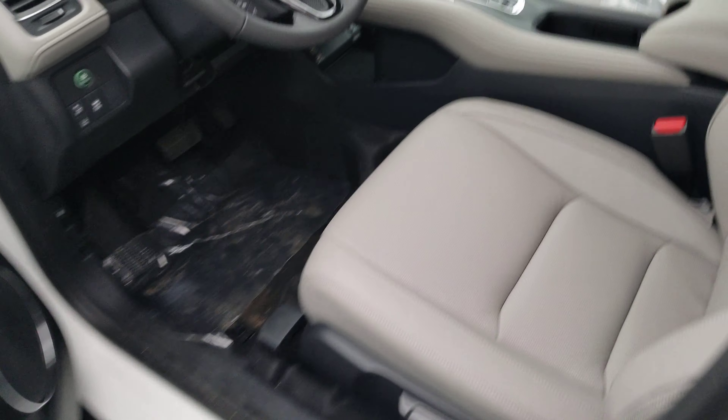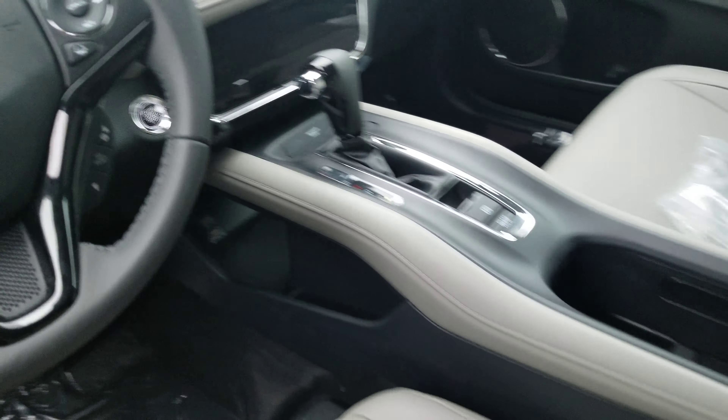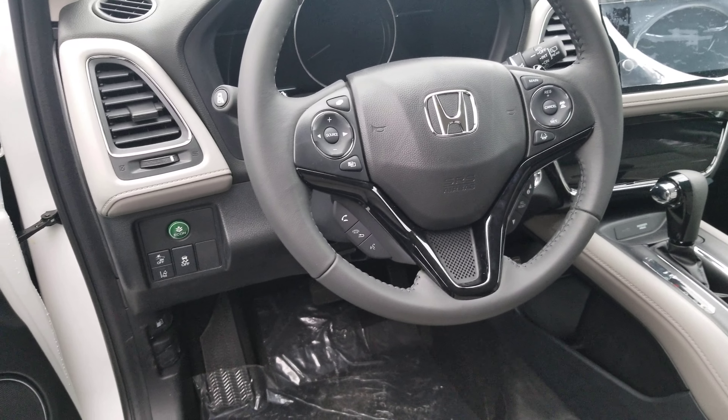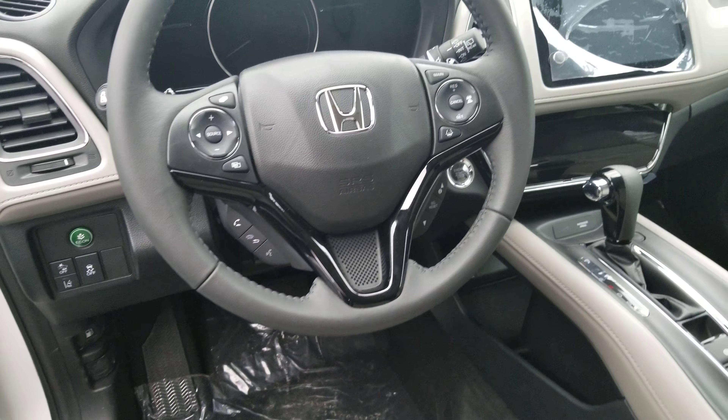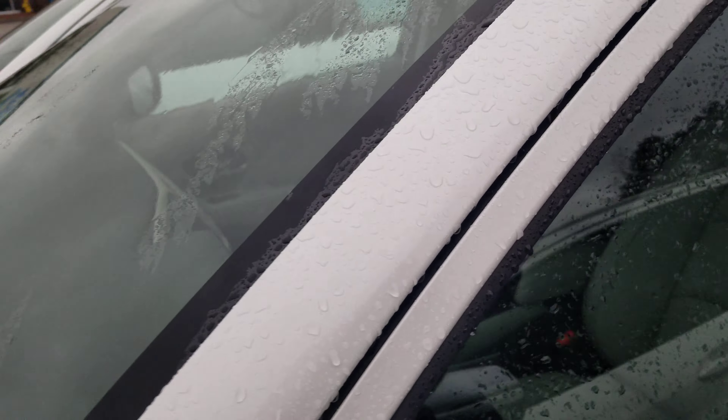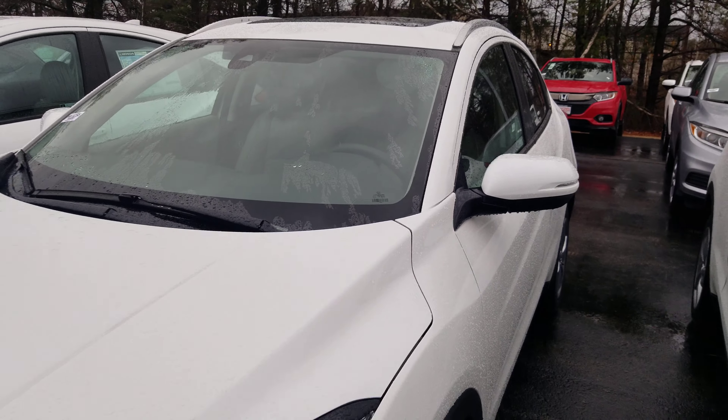This is going to have keyless entry, leather seats, heated seats, a large touch screen audio system, a leather wrapped steering wheel with all your Bluetooth features right there at your fingertips. This also comes with Econ mode and the Honda Safety Sensing features.